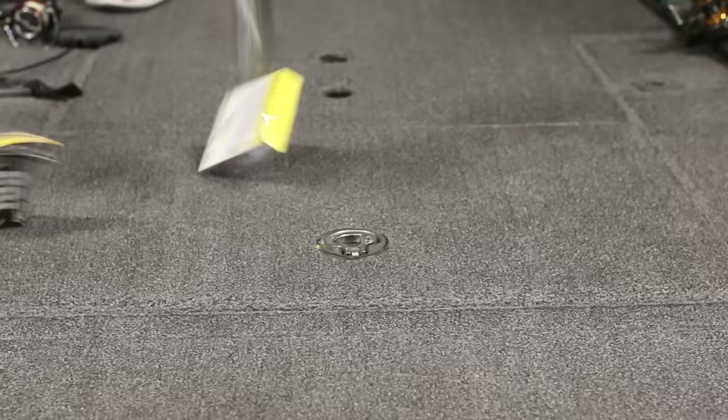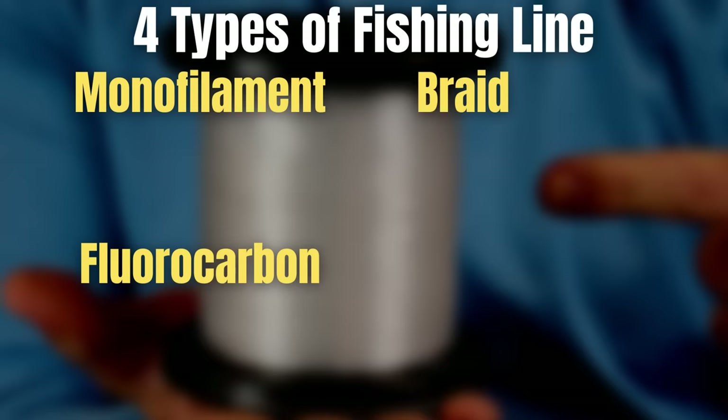Probably one of the biggest mistakes I've seen when it comes to fishing line is anglers that don't understand the different characteristics of the different types of fishing line. There are four main types: monofilament, braid, fluorocarbon, and copolymers. A lot of you may already understand the differences, but for the person just getting started — the beginner or even the intermediate fisherman — I want to quickly go through the characteristics of each.